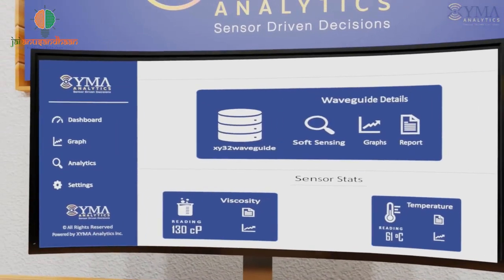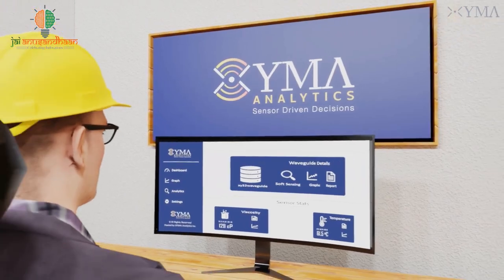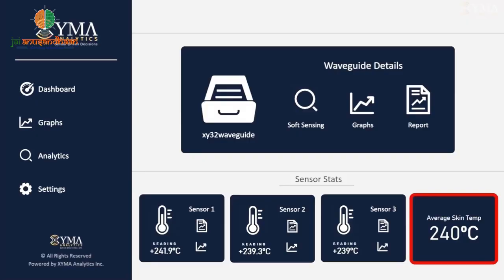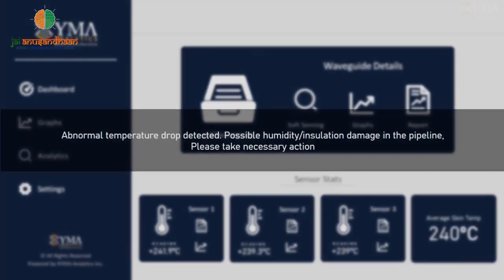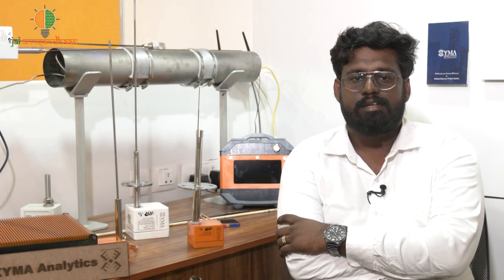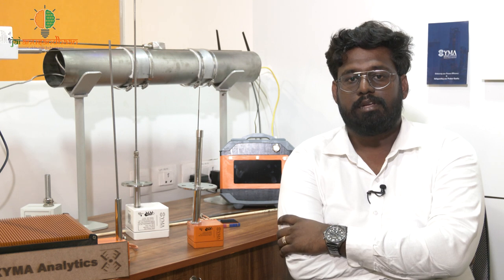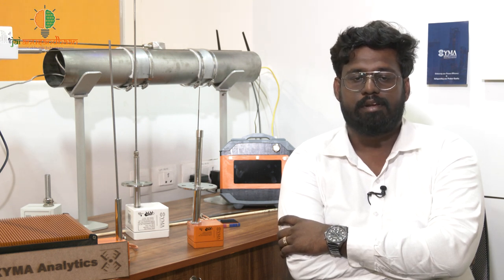Zyma Analytics is an IIT Madras incubated startup that is enhancing industrial automation using patented ultrasonic waveguide based sensor technology. Temperature is a critical parameter in any manufacturing industry which uses high temperature processes. Because this temperature is unable to be controlled in an accurate manner, they lose in their business as well as in asset values. We at Zyma Analytics have developed an ultrasonic waveguide based technology which can measure temperatures in extreme environments, at high temperatures at multiple points, and also using a multiple parameter configuration.